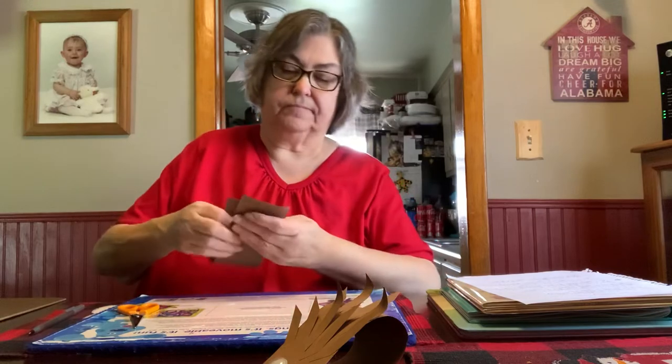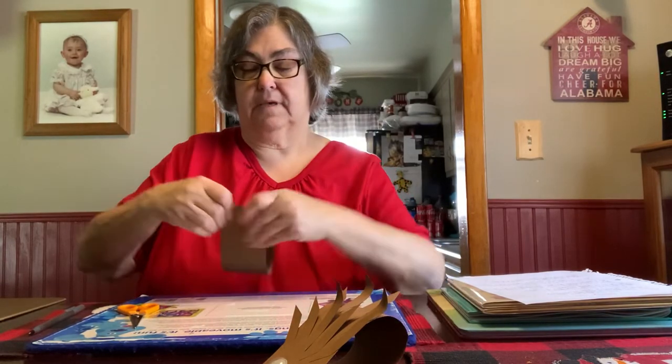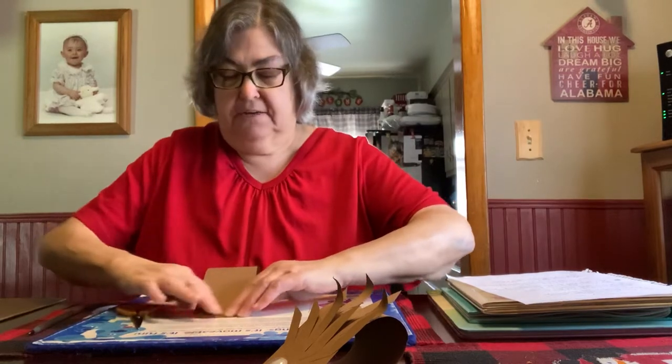Line it up again. Push it down. And you're going to give that a chance to dry.